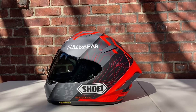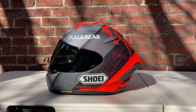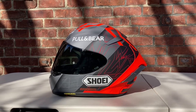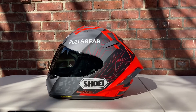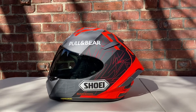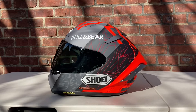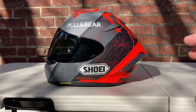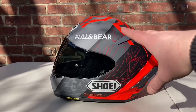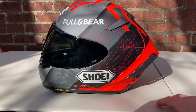Throughout Marc's career he's had a couple of helmet designs that I thought were cool, but I never really purchased too many of them to add to my collection. Last year I did add the Marquez Motegi 3, which I created a video for if you want to take a look. But when I first saw this Black Concept 2.0, I really liked it.